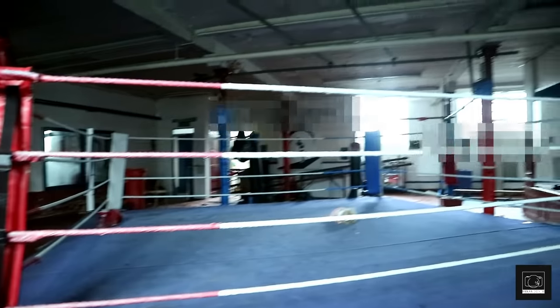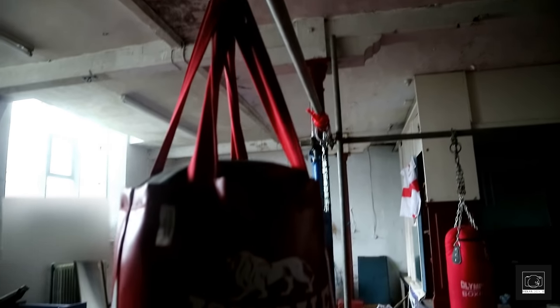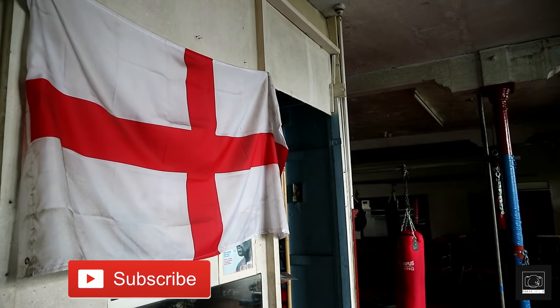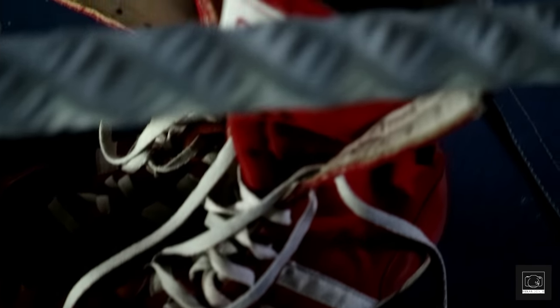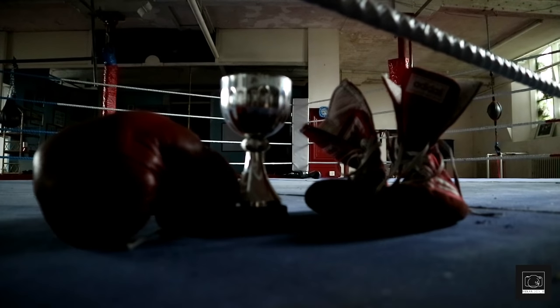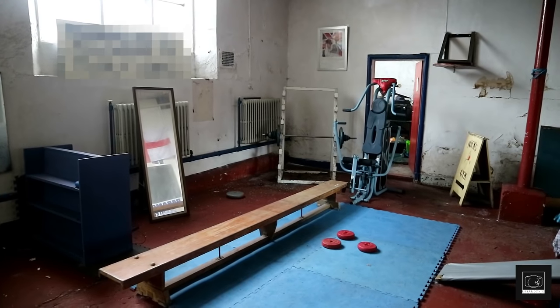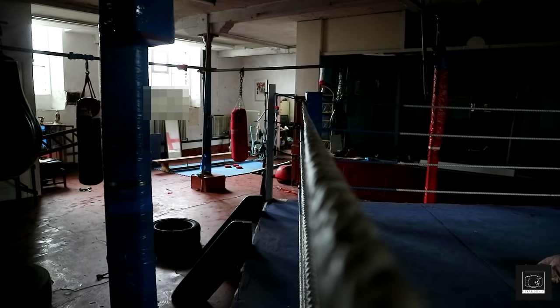We aren't sure how many abandoned boxing gyms there are out there in the world, so this was a mental find. Along with the church, this area was also completely untouched, with even more priceless items everywhere. The gym itself doesn't have a direct link to the church — it was just a hideout space that also closed when the church did. When it opened, the ribbon was cut by famous boxer Ricky Hatton, who visited a few times during the gym's time in use.